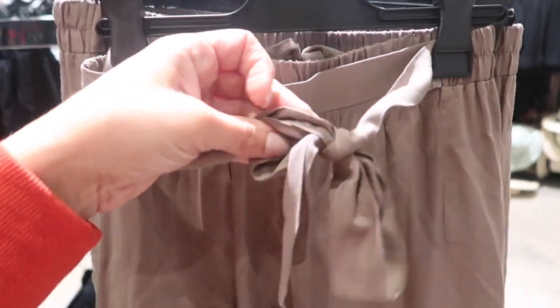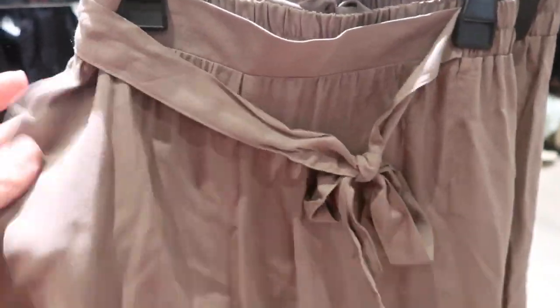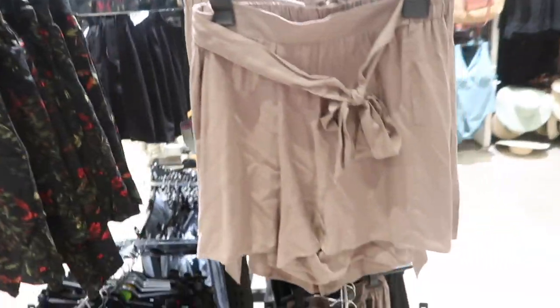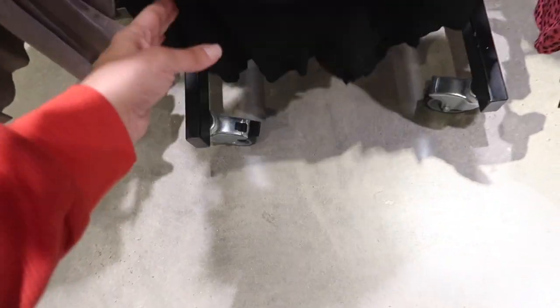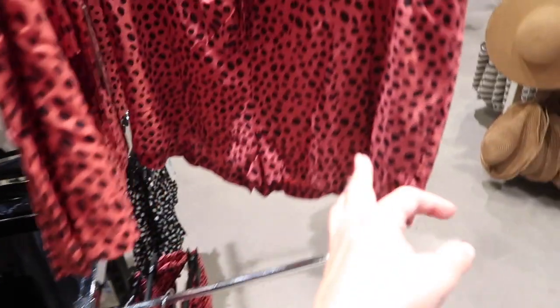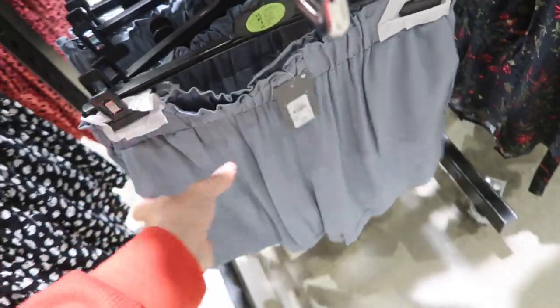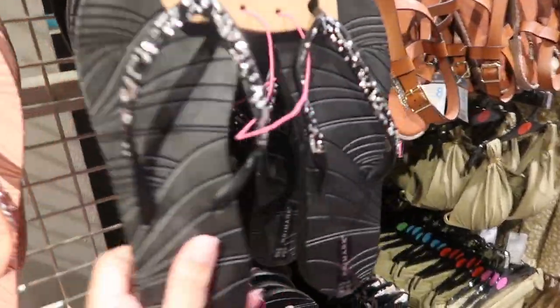Also new are these little satin shorts — elastic waistband with the paper bag style belt, really nice silky material. They come in the beige, also in this black floral, and they're only seven dollars. They have them in the black also for seven.